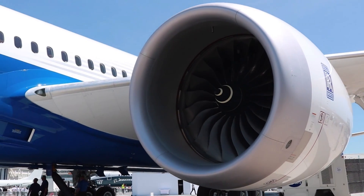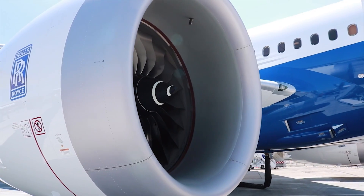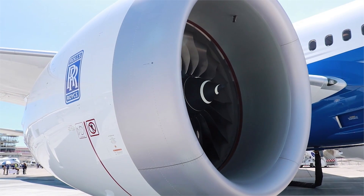We're really thrilled to have Rolls-Royce on the 787 program — a big part of what we're doing with the 787. On this airplane as well, they're performing very well. These are the newest Trent 1000 TEN engines, and we're really looking forward to getting those into service.